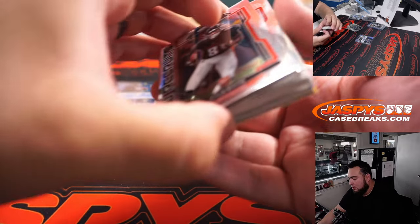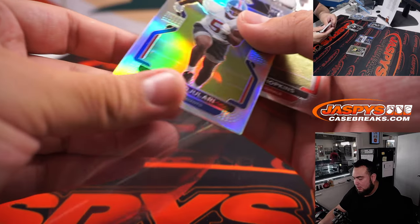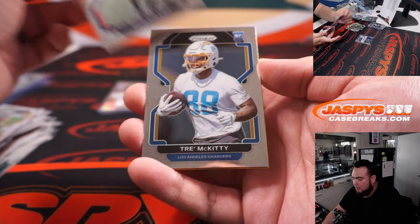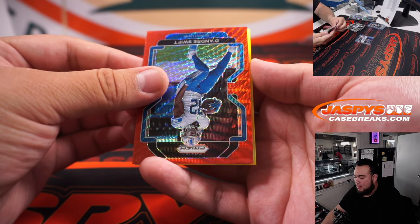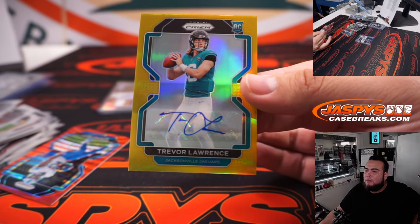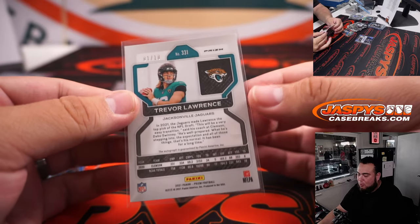Cam Newton to 225, Patriots. I think we have a gold right at the end. The Zs. Big Ben Roethlisberger. Nico Collins. Trey McKitty. We have a DeAndre Swift red wave. And gold — GOLD AUTOGRAPH TREVOR LAWRENCE! One of ten! Woo!